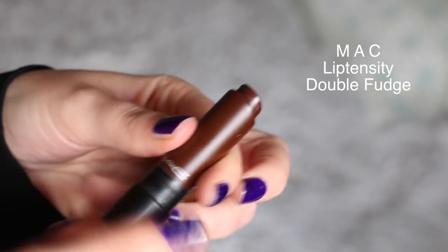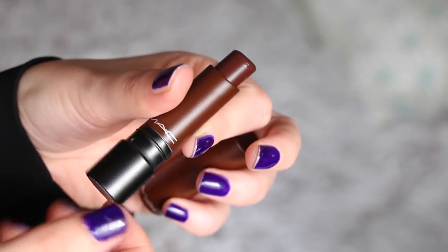Speaking of really creamy and pigmented lipsticks, I have one of the MAC Lip Density lipsticks — this is in the shade Double Fudge. It is very similar to the NYX I just showed you, except I think this one is even darker, and whereas the NYX was a bit of a warmer brown, this one has a hint of red, so it's a slightly cooler brown. It's still very dark and intense, and very creamy, so it will be very comfortable to wear. These Lip Density lipsticks also leave a stain as they fade, so they fade well and you'll still have a bit of the shade on your lips.